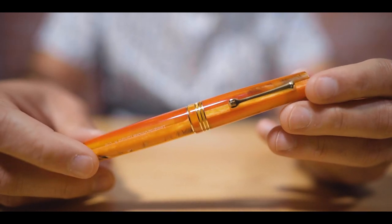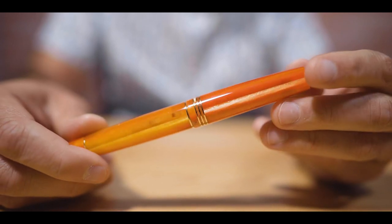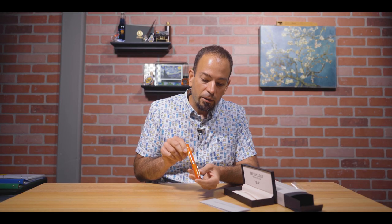This is a pen for people who love the color orange. One of Leonardo's strengths is making beautifully designed acrylic pens, and this certainly qualifies. They refreshed the entire Momento Zero line earlier this year with nine colors. Some were continuations, but there were two new spaghetti resins — plum and seaweed. This is the third spaghetti resin. If you turn the pen in the light, you'll see bands of acrylic.